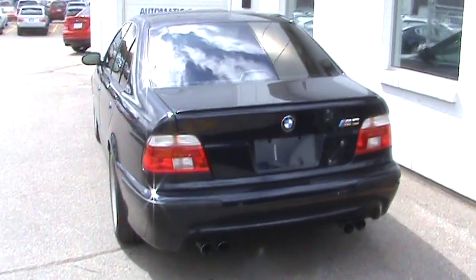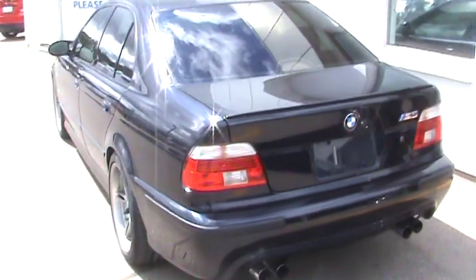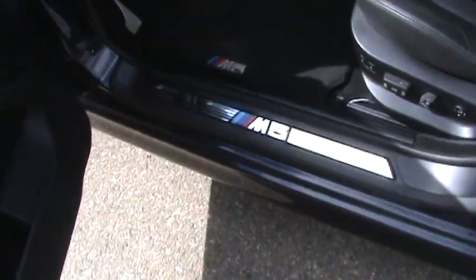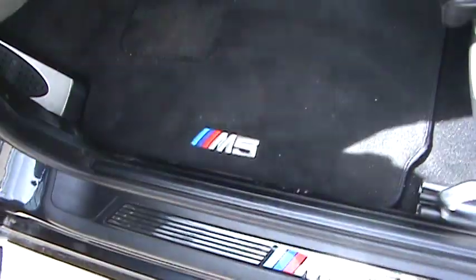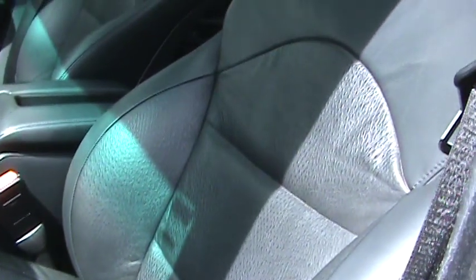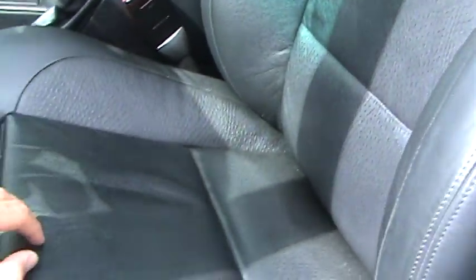I've worked here for about seven years and we haven't had a single one of these cars come through as a pre-owned vehicle. Once you open up the doors, you definitely know it's the M from the door entry sills, as well as the custom M5 mats. The leather upholstery is an upgraded leather on the siding, with a different leather texture on the inserts, which wear differently — a little more durable.